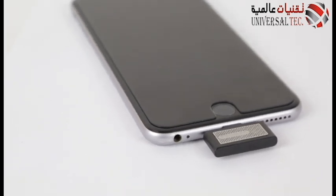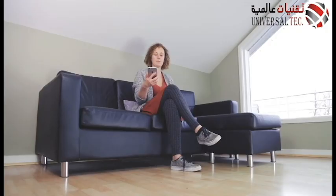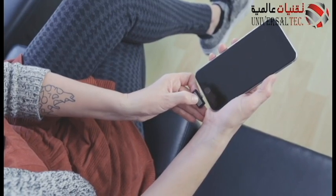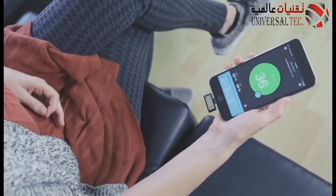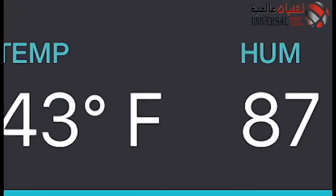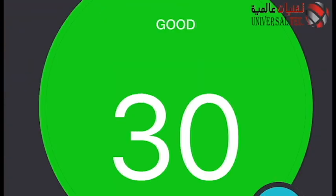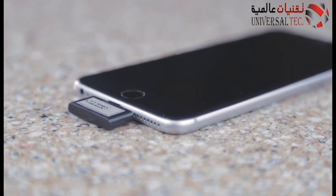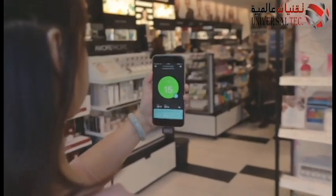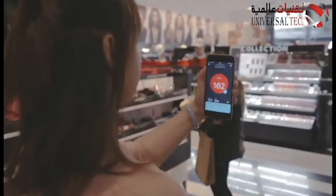Introducing the SPREMO Personal Air Monitor, a keychain-sized air monitor that plugs into your iPhone and lets you see what you smell. The app gives you real-time readings of temperature, humidity, and air quality based on precision measurements of volatile organic compounds. A color and number scale tells you the quality of the air around you.